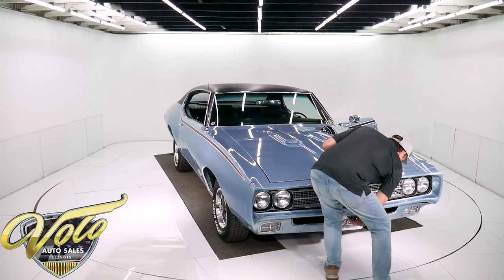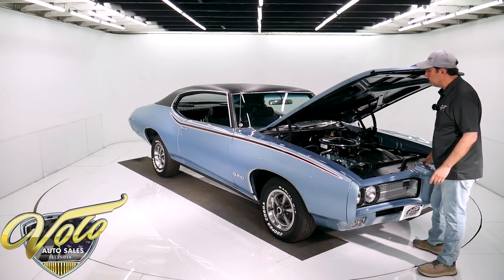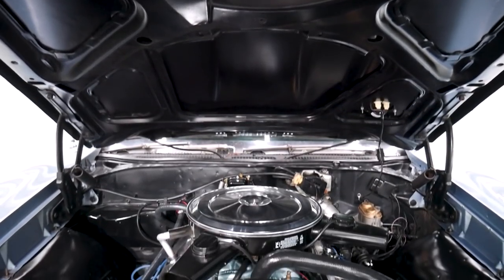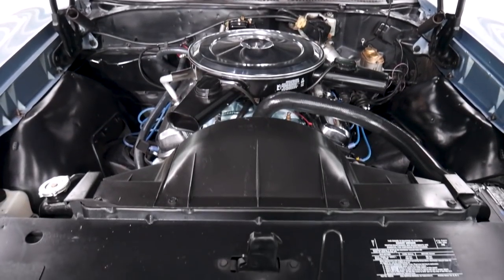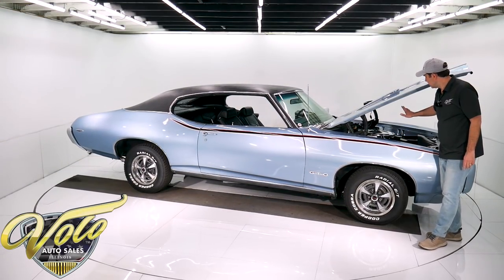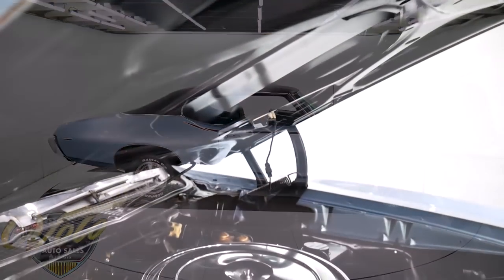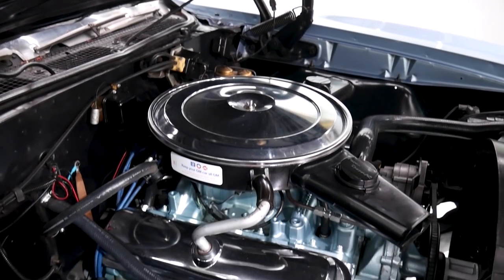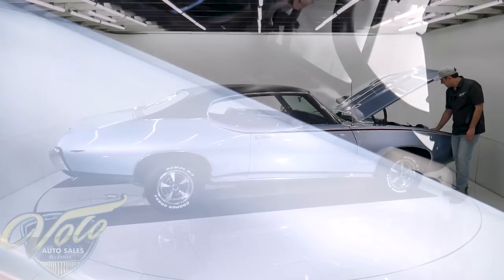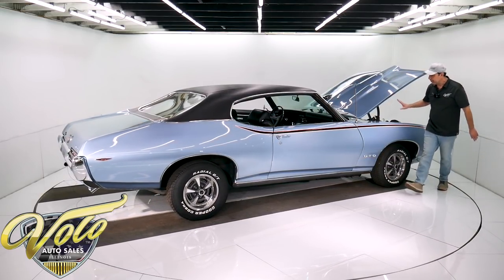Under the hood is a correct 1969 GTO 400, 350 horsepower. It's pretty much stock. It is an Edelbrock intake, but they painted it to match the motor so it blends right in. Other than that, it's got stock valve covers, air cleaner, exhaust manifolds, and it's all clean and tidy. Firewall's mint, all the components on the firewall are clean. The hoses, the shroud, everything's nice.